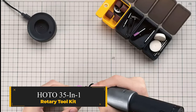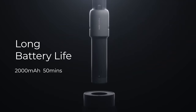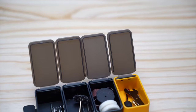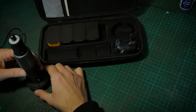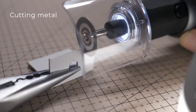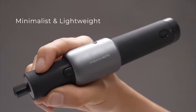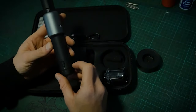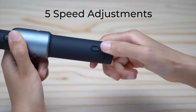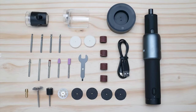Odo 35-In-One Rotary Toolkit. This powerful and multifunctional rotary tool kit boasts a long battery life and a robust motor. With 35 high-performance accessories included, it offers versatility for various tasks such as carving, engraving, grinding, polishing, cutting, and more. Weighing only 240 grams, it's lightweight and comfortable to handle, yet packs a punch with its powerful 380-reinforced motor. Featuring five speed adjustments ranging from 5,000 to 25,000 RPM, it caters to different scenarios and materials.